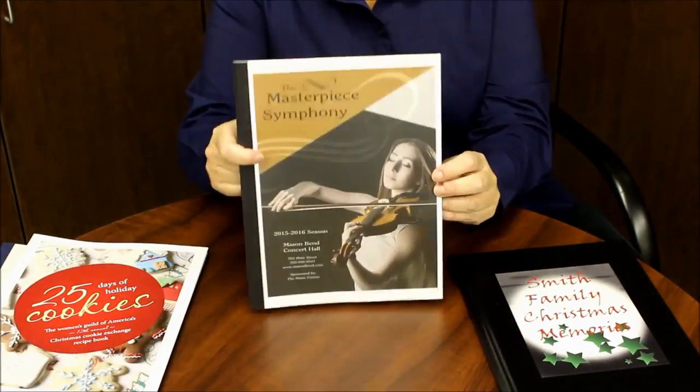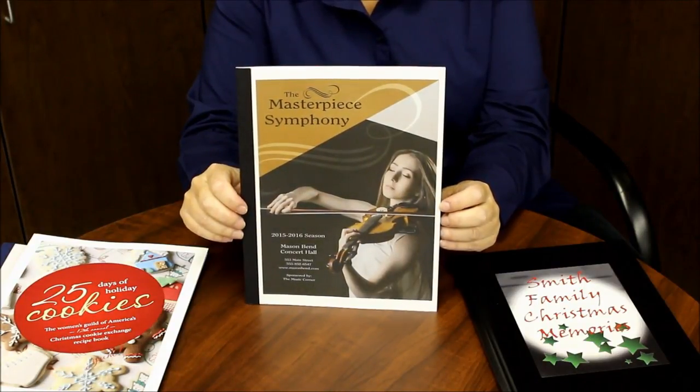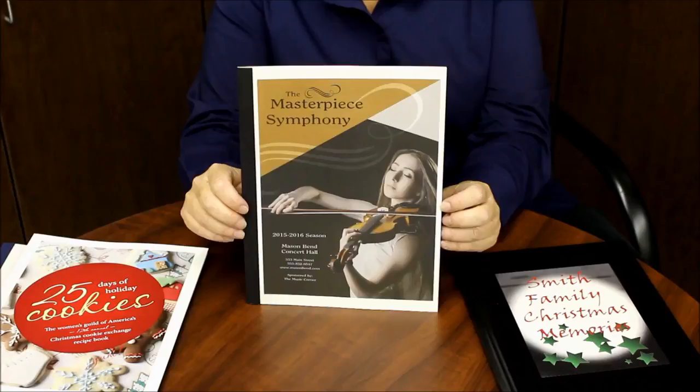For those of you in the arts, our covers are the fastest way to bind programs for your Christmas concerts, art exhibits, or holiday performances.